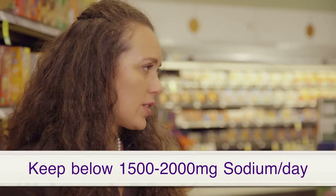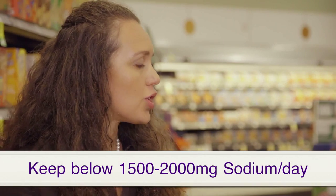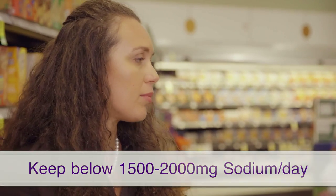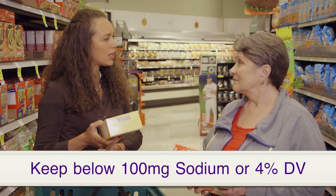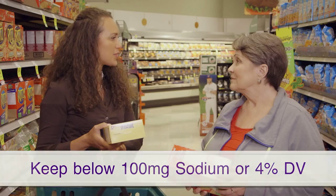The amount of sodium can really vary between brands and types of crackers. Is there a certain amount of sodium I should be looking for? Well, most people, including kidney patients, should try to keep below 1500 to 2000 milligrams of sodium per day. For something like crackers or snacks, try to keep it below 100 milligrams or 4% of your daily value.